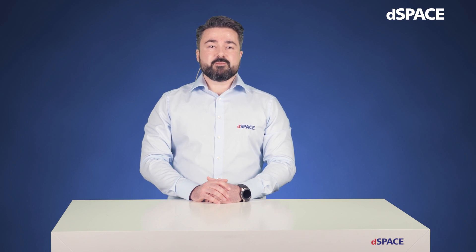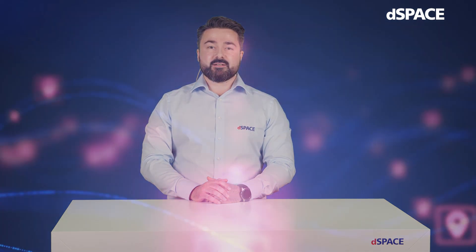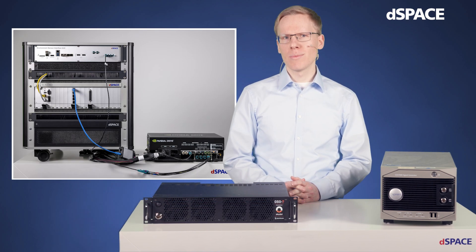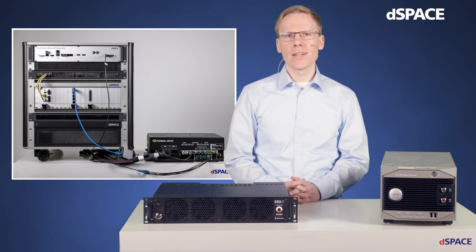Now, let's dive into a more practical view by handing over to my colleague Kai. Thank you, Mehmet. Hello from my side. My name is Kai Franzbecker, and I'm an application engineer with a focus on autonomous driving applications. This is our autonomous driving HIL demonstrator, and now I would like to show you how we expand it by including GNSS signal simulation.